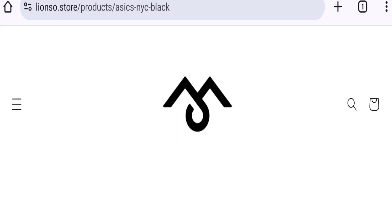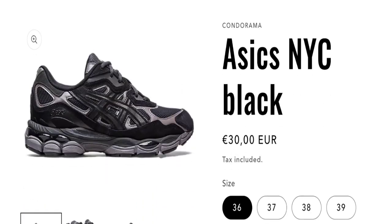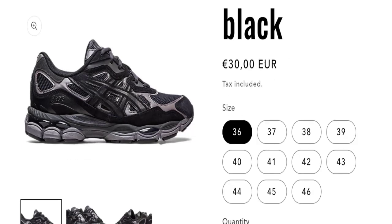Now let's talk about Lionzo Store customer reviews. This website has been given a rating of 3.4 out of 5 by Trustpilot, which is an average rating, and it mentions only 2 customer reviews. It has received negative customer reviews. The trust index score of this website is only 26%, which is a low trust score, and the business trust ranking of this website is 8.5 out of 100, which is very low.